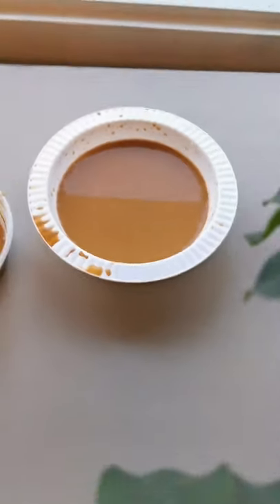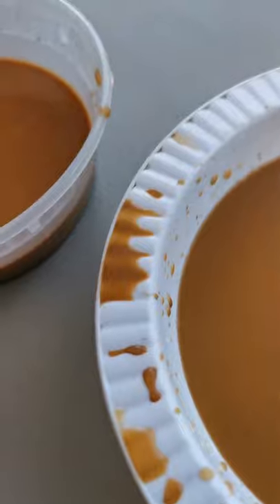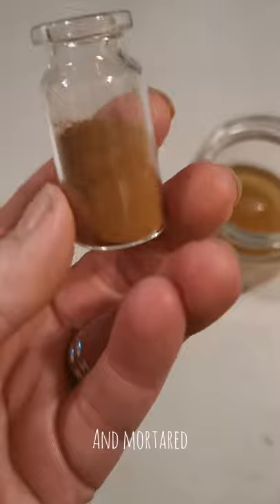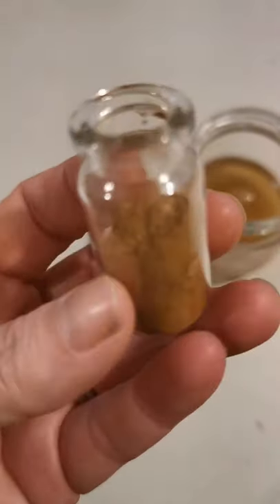I put them in small batches because it makes it much more efficient when waiting for my pigment to settle.